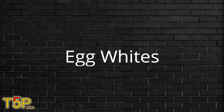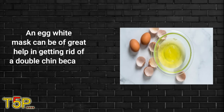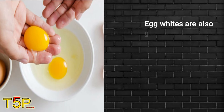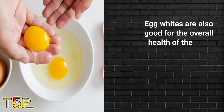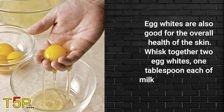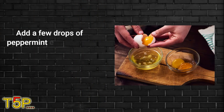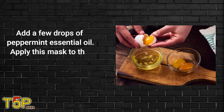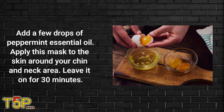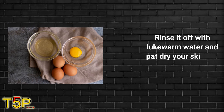Number four: egg whites. An egg white mask can be of great help in getting rid of a double chin because it has a skin-tightening effect. Egg whites are also good for the overall health of the skin. Whisk together two egg whites, one tablespoon each of milk, honey, and lemon juice, and add a few drops of peppermint essential oil. Apply this mask to the skin around your chin and neck area. Leave it on for 30 minutes, then rinse it off with lukewarm water and pat your skin dry.